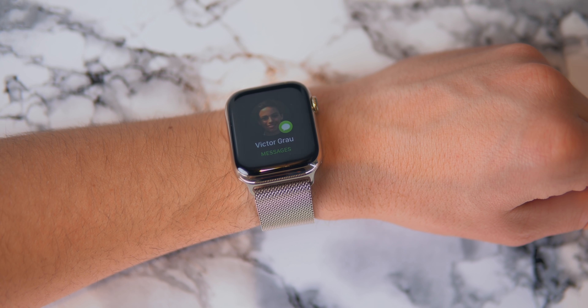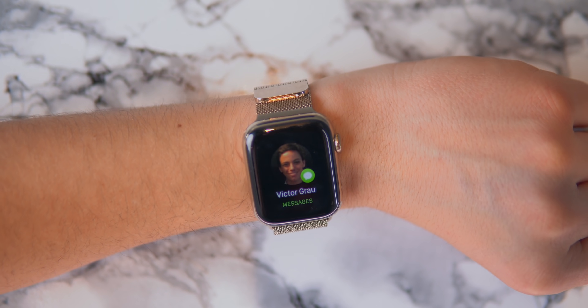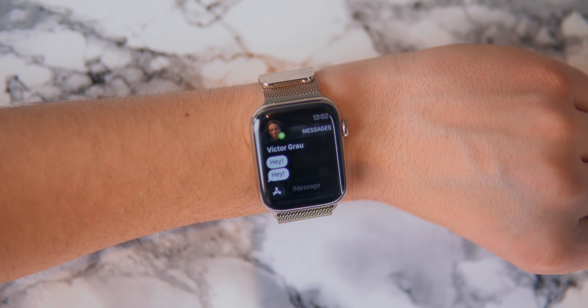The always-on display also gets an upgrade. Before, when somebody sent you an iMessage for example, you actually did not see anything on the always-on display — you had to raise your wrist. But now, an animation will pop up, though it won't display the actual message. Once you actually look at your watch, you'll be able to see the message. There are privacy concerns here, but the good thing is you can actually turn that off in settings.